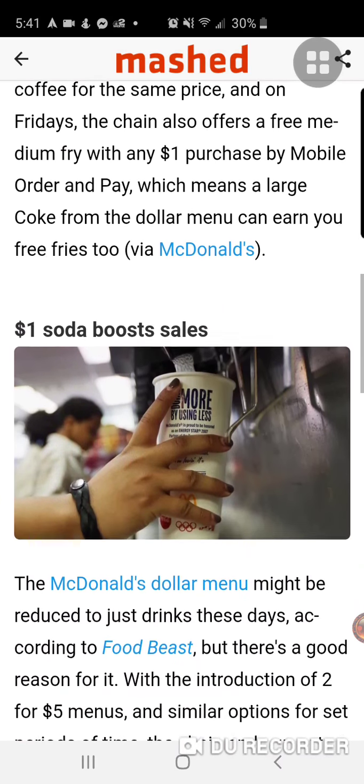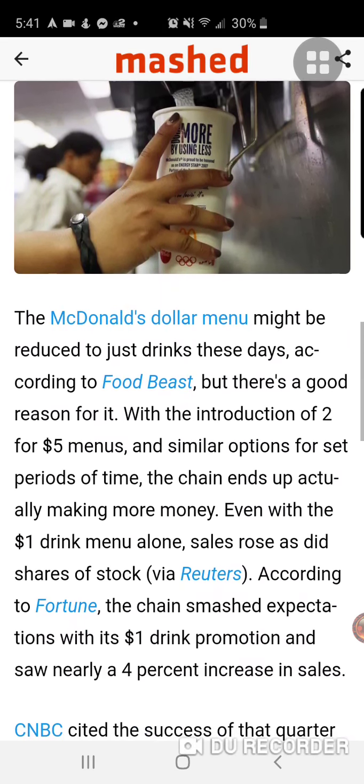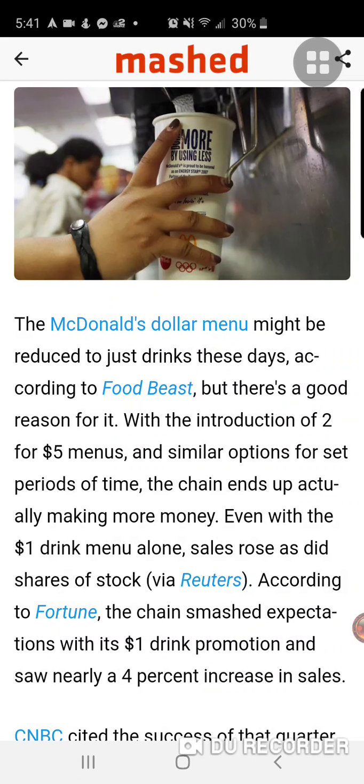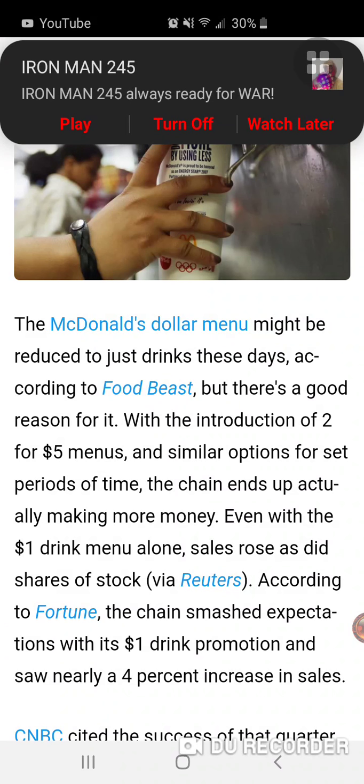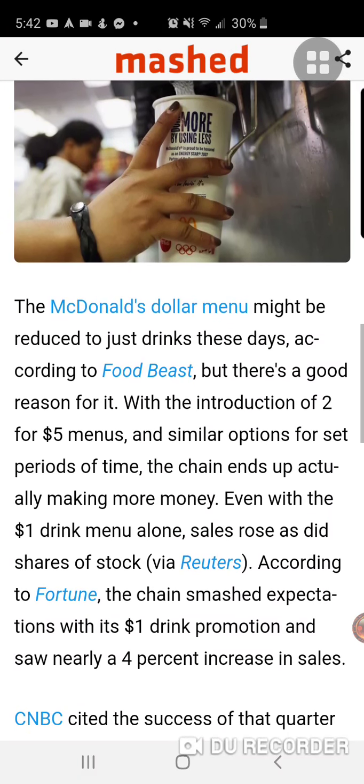Here's a screenshot of somebody pouring a drink. The McDonald's standard dollar menu might be reduced to just drinks these days, according to Food Beast, but there's a good reason for it. With the introduction of two-for-five dollar menus and similar options for set periods of time, the chain ends up actually making more money. Even with the dollar drink menu alone, sales rose as did shares of stock. According to Fortune, the chain smashed expectations with its dollar drink promotion and saw nearly a four percent increase in sales.